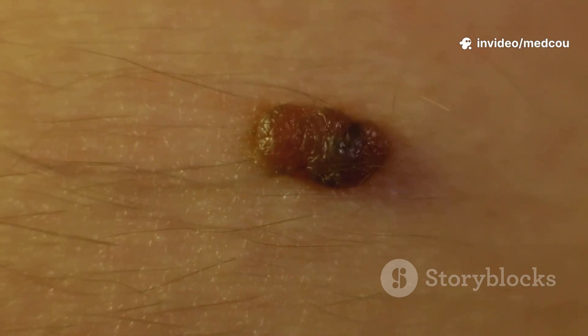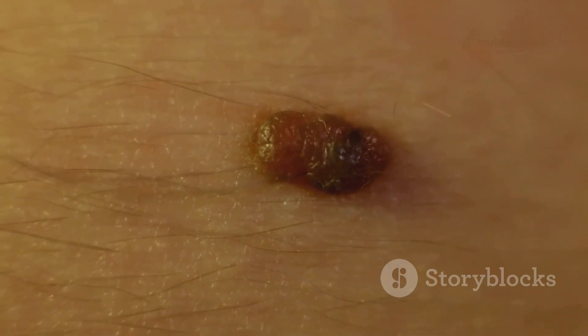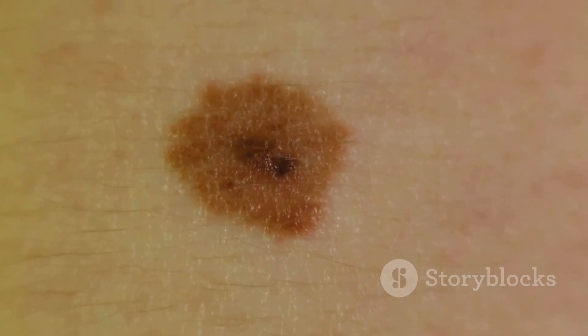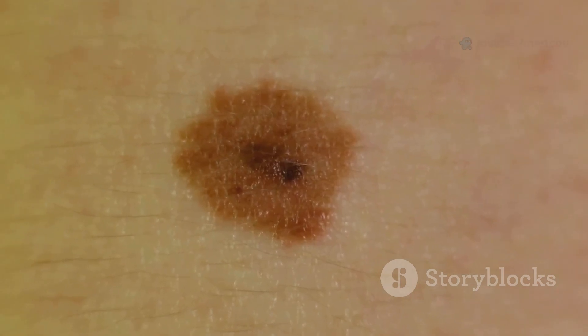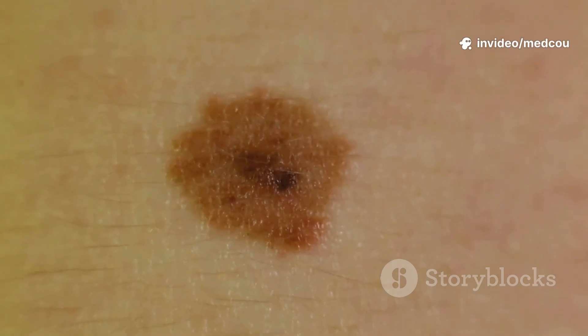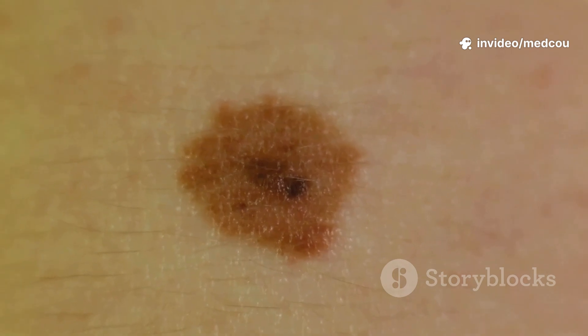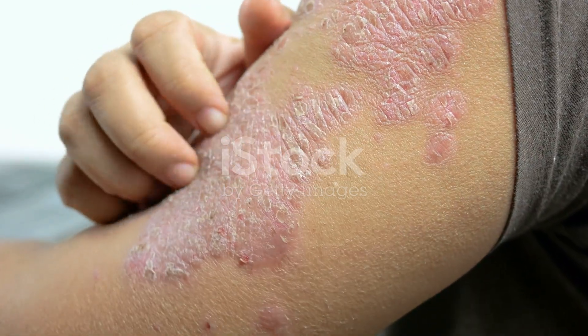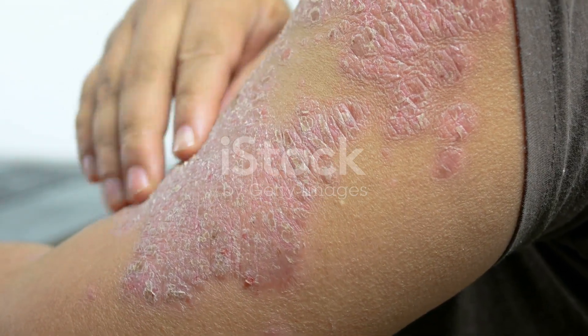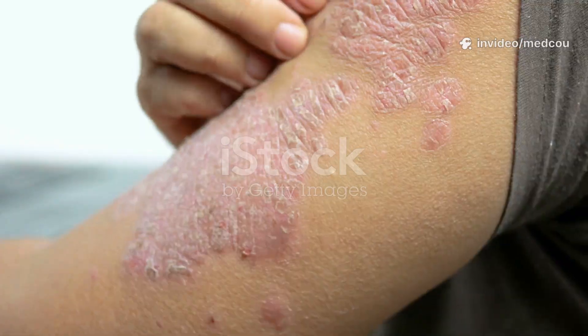Especially if it bleeds, oozes, or becomes tender — these can be early warning signs that something isn't right. Pay attention to changes in an existing mole, like an increase in size or if it suddenly looks different from others on your body. Look for changes in shape or color, such as irregular borders, asymmetry, or the appearance of multiple colors within a single spot — all signs that a mole may be abnormal.